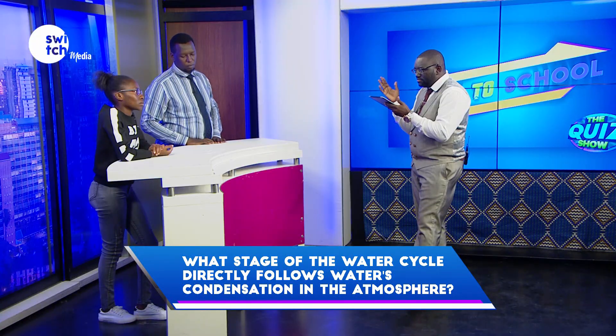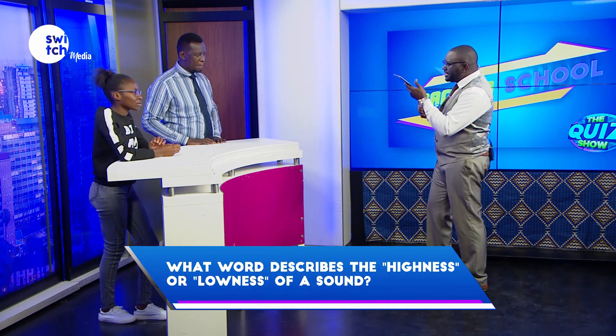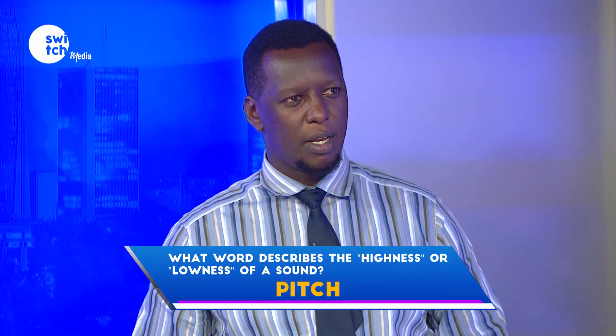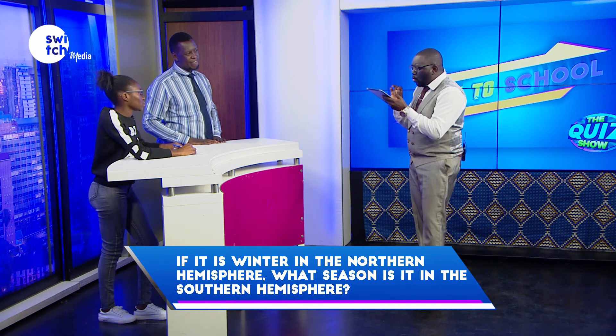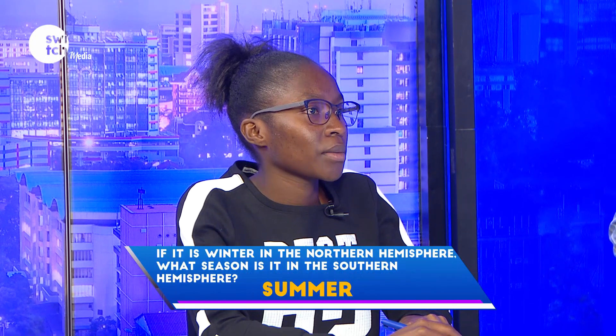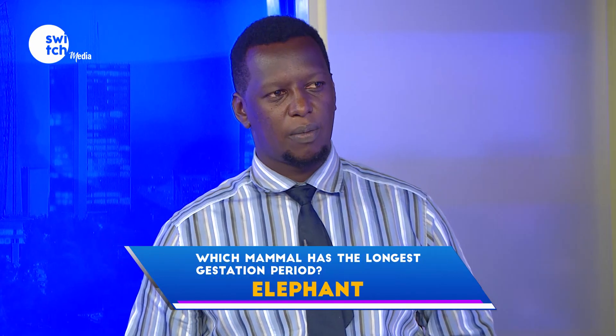Your time is ticking. Pass. All right. What word describes the highness or lowness of a sound? That's it. Incorrect. If it is winter in the northern hemisphere, what season is it in the southern hemisphere? Summer. Correct. Which mammal has the longest gestation period? Elephant. Correct.